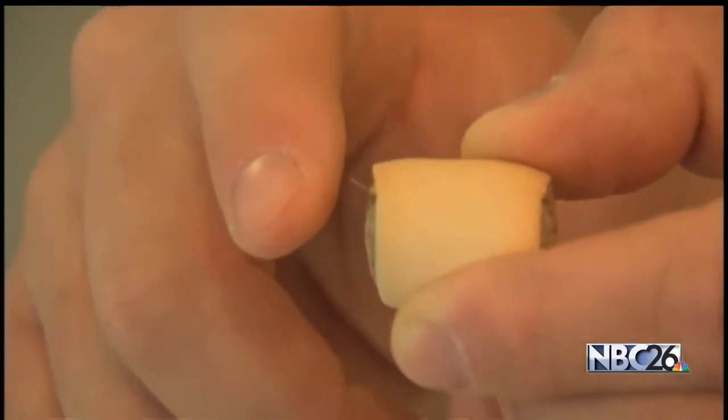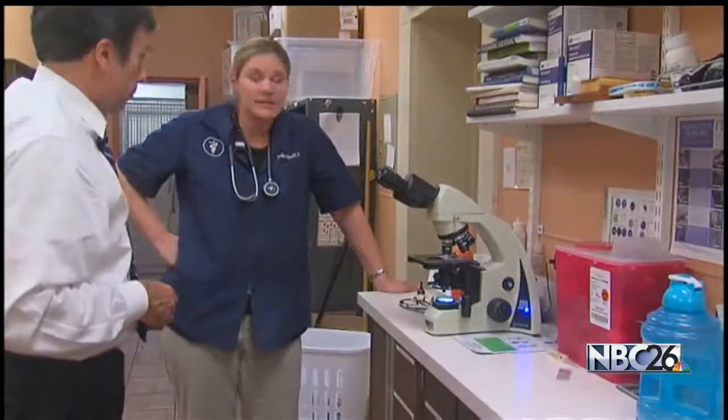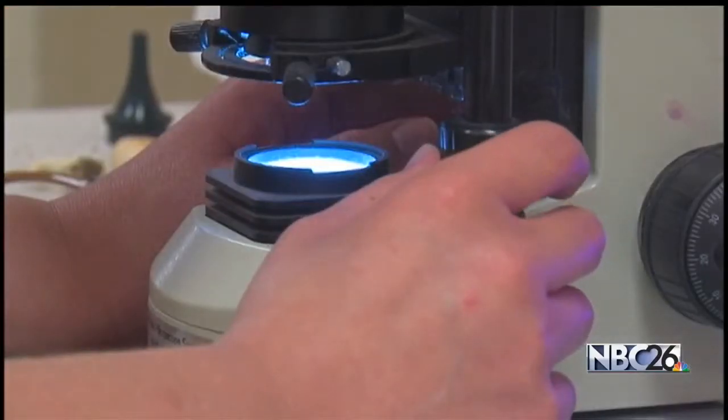So what is it? We contacted Mars Pet Care, which makes Pedigree, and a spokeswoman explained that it is pig fur. She says it is safe for dogs to eat, is digestible, and meets all government standards. To be sure, we took a treat to a local vet's office, where Dr. Jordan Albrecht analyzed the fiber under a microscope.